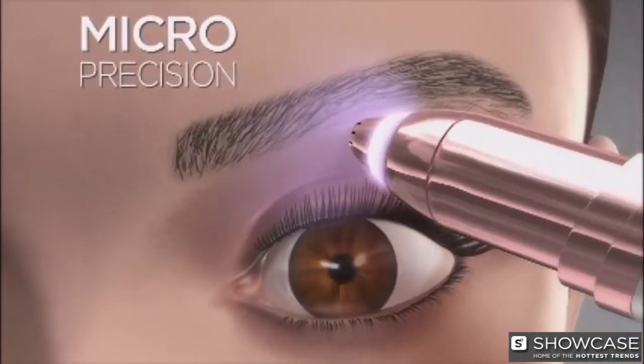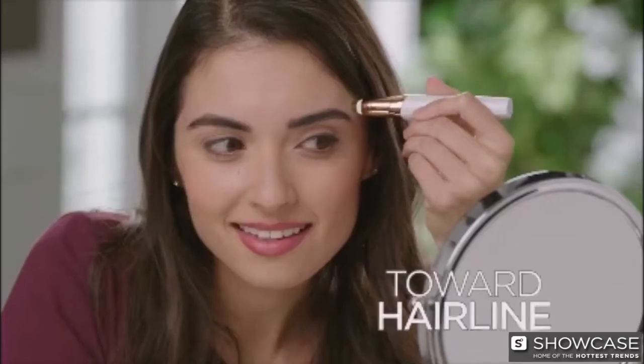Perfectly balanced for perfect control — between the brows, above, below, even toward the hairline.